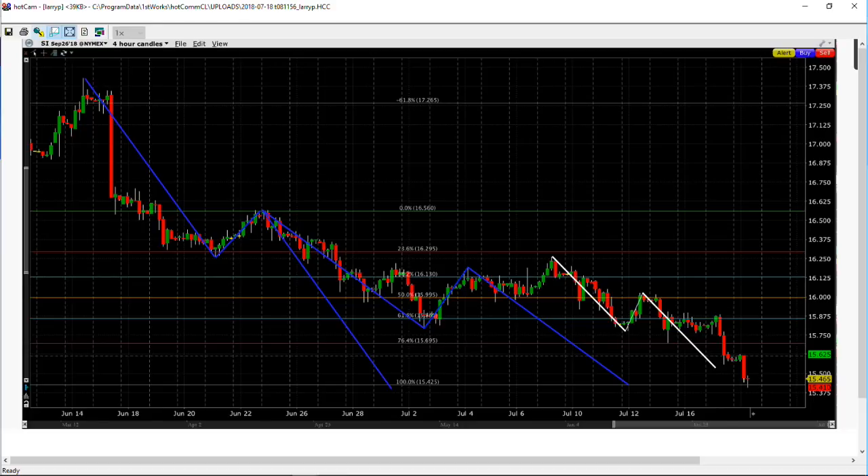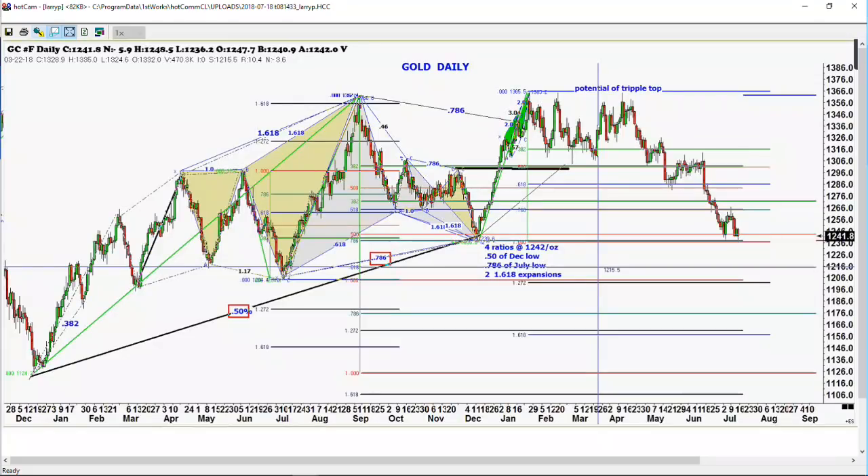A reasonable loss is somewhere between $300 on something that's very quiet to about $800 to $1,000 when you're trading gold or crude oil. On this particular instance in gold, you don't have to risk that much because everything is right here. You have five different things telling you that $1,220 should be it. $1,220 is the 61% retracement of the low we made back in December of 2017 — that's a very important level. We'll have to cover more of it when we come back from the break.